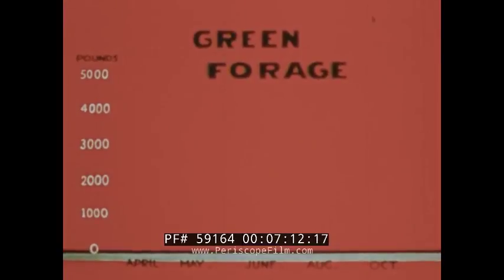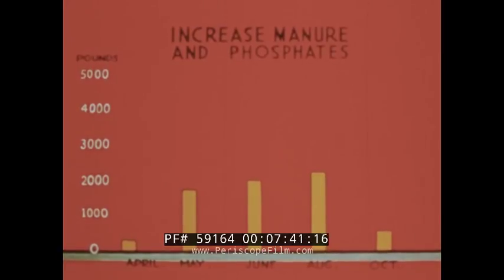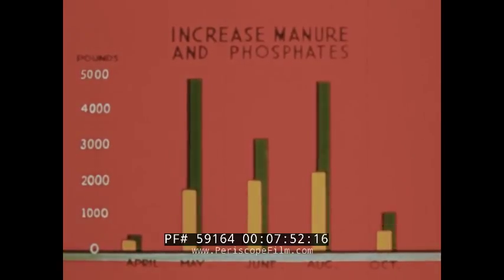This chart shows green forage production per acre in terms of pounds produced from both fertilized and unfertilized pasture grazed in rotation from April through October. The number of pounds of green herbage from an acre of unfertilized pasture shows an increase through the summer and a sharp decline in the fall. But production of forage from fertilized pasture has more than doubled with the application of manure and phosphates, and the increased herbage contains far greater amounts of phosphorus and nitrogen, so vital to the growth and well-being of animals.